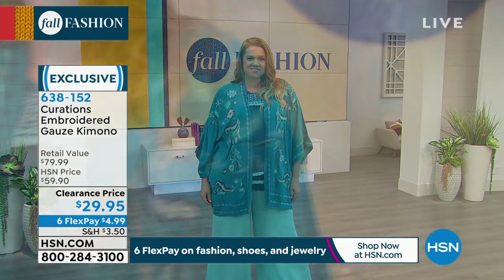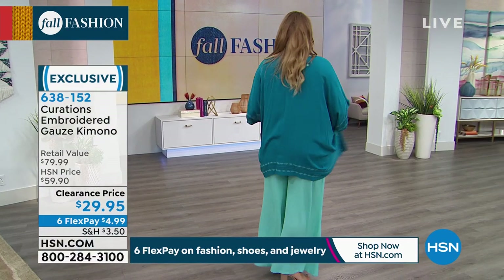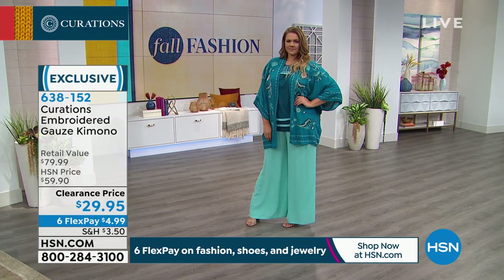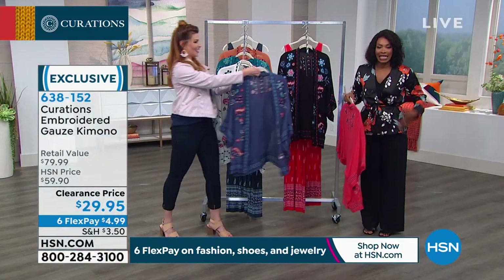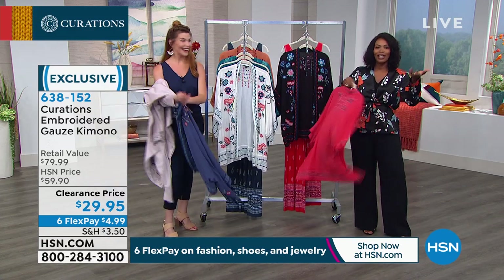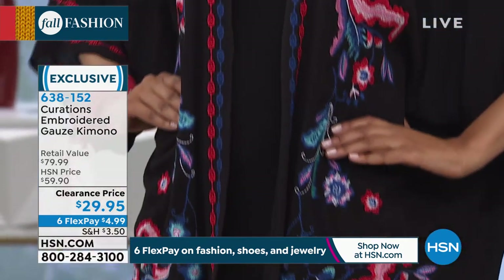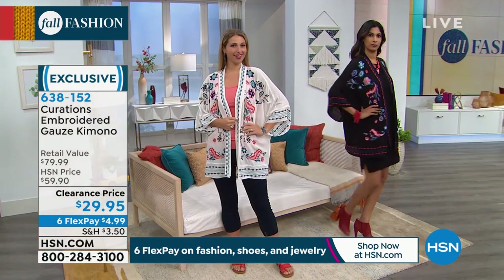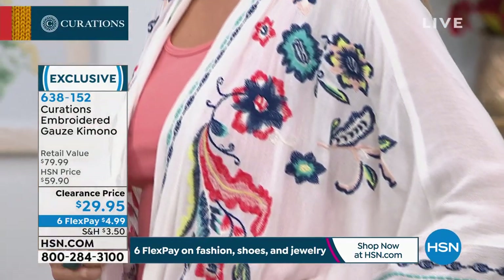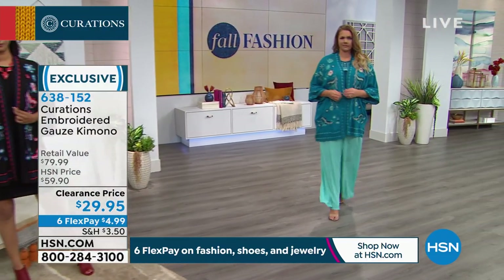Look at that deep teal — see how she paired it with that turquoise gauze pant, also by Curations, which brings out those lighter turquoise colors in the embroidery of the deep teal. It just looks so laid back and effortless. This is the answer to 'I'm running out the door, what am I going to wear?' — it doesn't matter what you have on underneath, throw this on top and everyone's going to say you just look so good. This was double the price — it was $60 — but now it's on clearance at $29 because we're transitioning into a new season, and we're giving you the opportunity to pick up something that's already been loved and tried and true at half price.